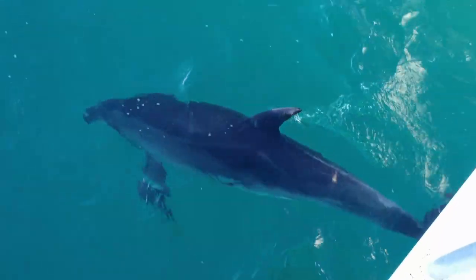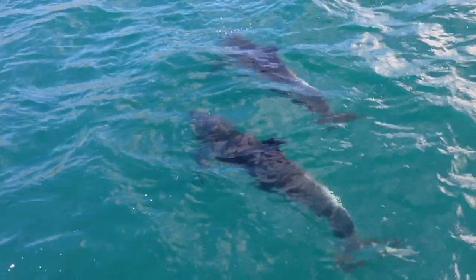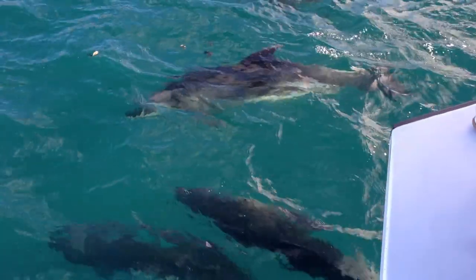These dolphins are able to produce hundreds of clicks per second. Those clicks then bounce off the objects that are in front of them, and it's believed to come back and form a picture in the dolphin's mind.